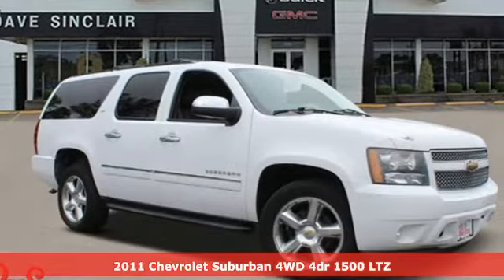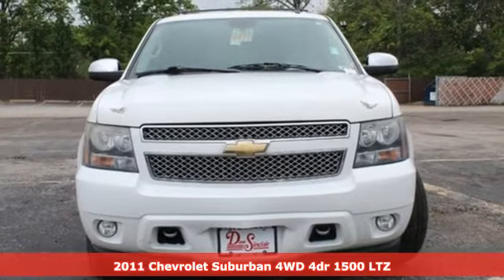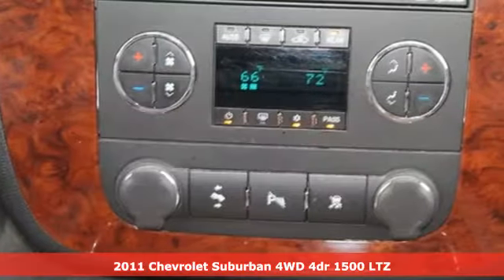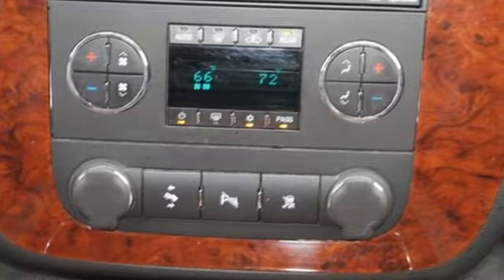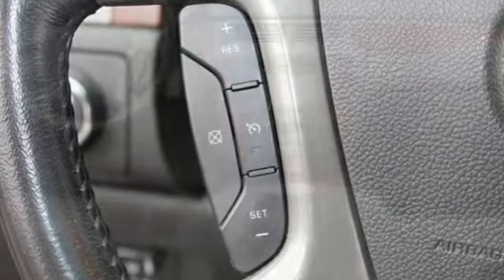It's a 2011 Chevrolet Suburban. The Chevrolet Suburban is the American original with no equal. The spacious interior offers a place for everything and everybody, any way you fold it. And with features like these, every drive's a pleasure.